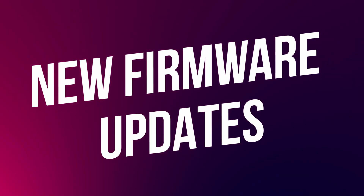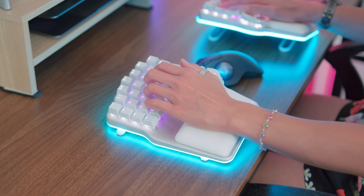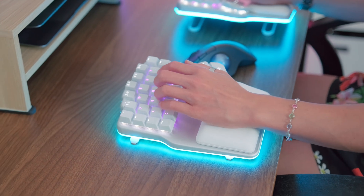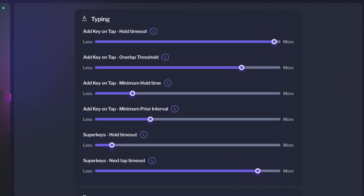After weeks of testing and multiple beta releases — we are at beta 18 at the moment — we are really close to the official release of the Digma DeFi 2.0 firmware, which improves the overall connectivity of the keyboard in all modes and adds finer configuration options for home row modifiers.